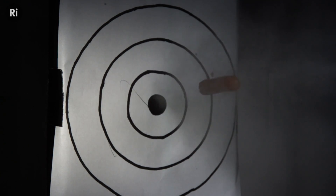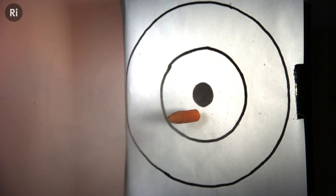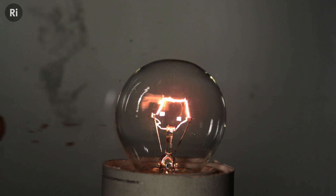Micrometeoroids are tiny specks of space dust which become very dangerous at high speeds. We built this piece of kit to demonstrate that anything can be dangerous if it's going fast enough — even a carrot. Using high-speed footage, we clocked the carrots travelling at around 100 metres per second — that's well over 300 kilometres per hour — more than enough velocity to obliterate a lightbulb.